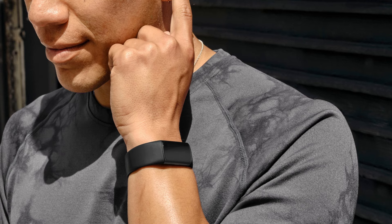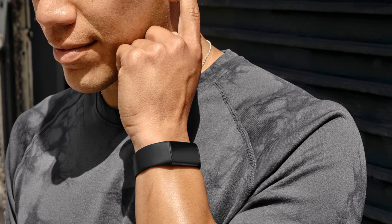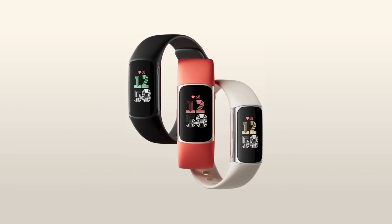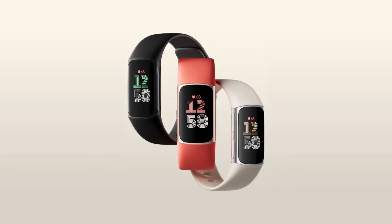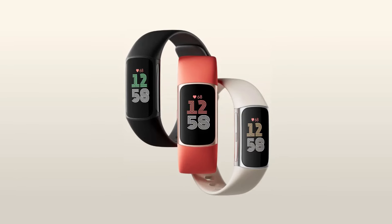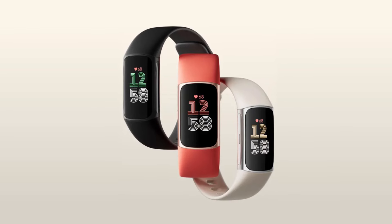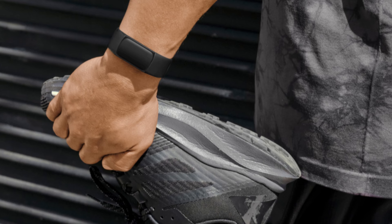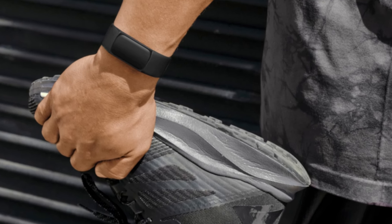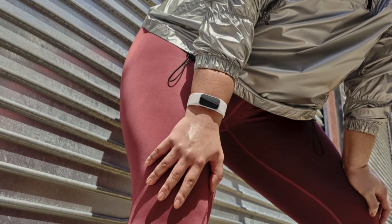The device seamlessly integrates into daily life, offering features like heart rate tracking, step counting, sleep monitoring, and notifications for calls and texts. One of the standout features of the Fitbit Charge 6 is its ability to track sleep consistency and duration accurately. With its precise monitoring capabilities, you can easily identify trends in your sleep habits and make necessary adjustments to ensure a more restful night's sleep. The Charge 6 also offers personalized sleep insights based on your sleep data, helping you understand factors affecting your sleep quality — whether stress, activity levels, or environmental factors.